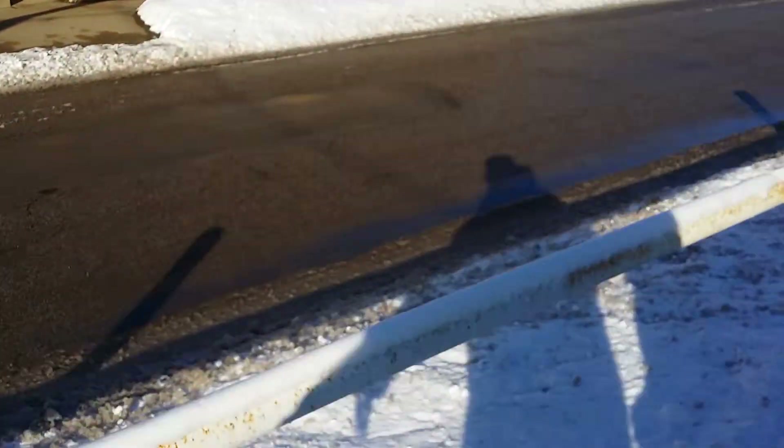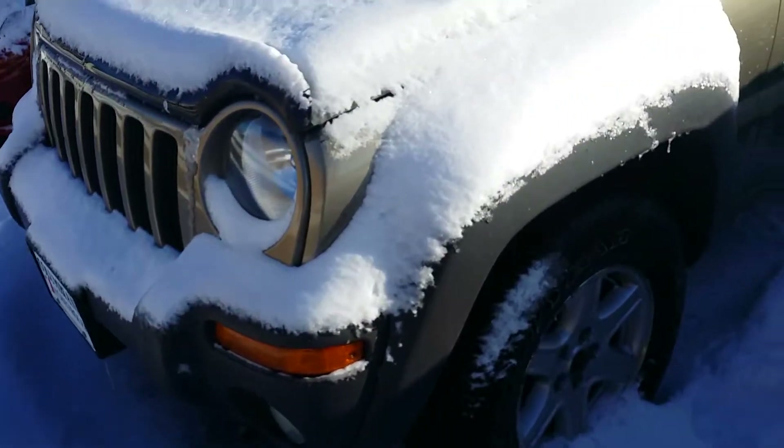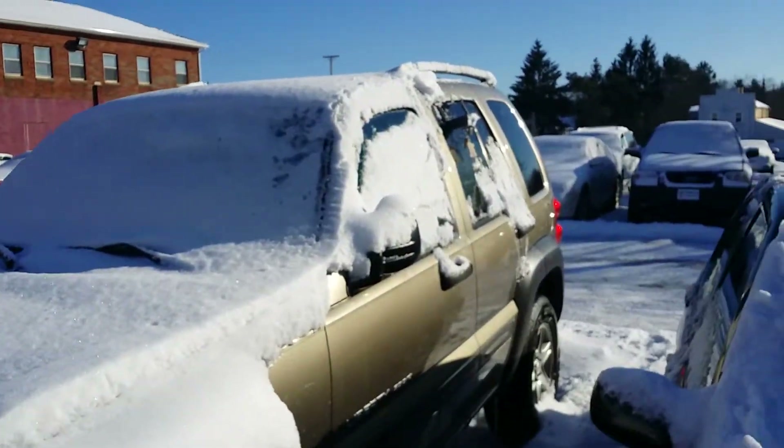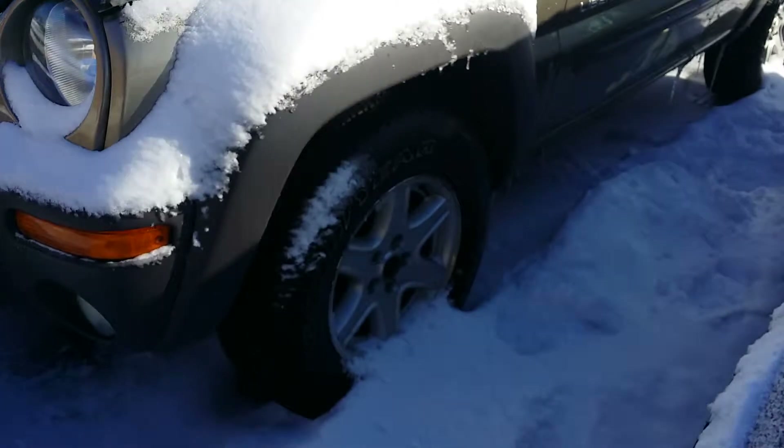It started right up for me, it's running nice. Here's a look at it. A little bit of snow out here, but all in all, nice looking Jeep.